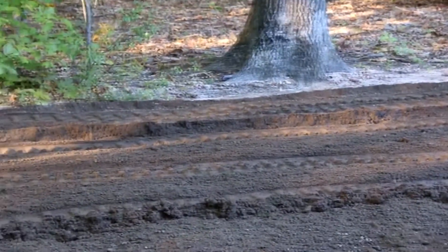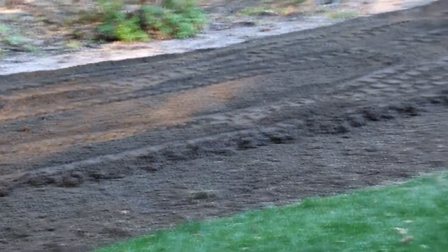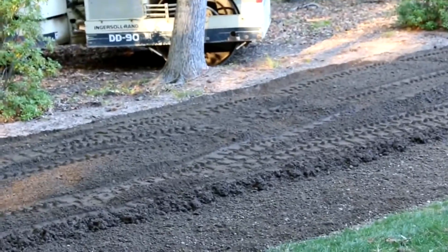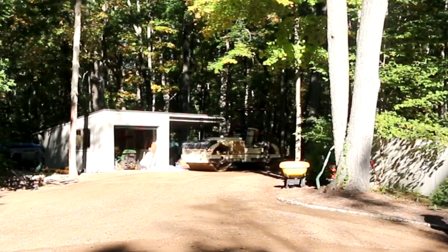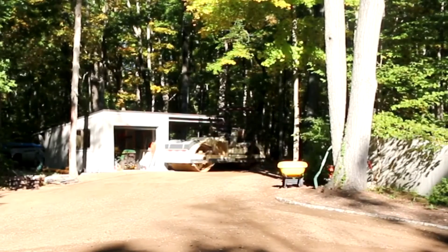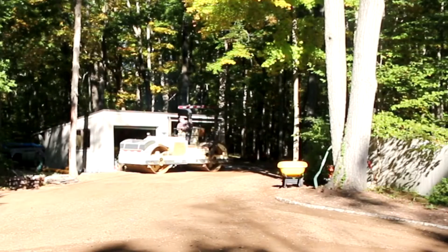As you can see it is all thoroughly mixed with the skid steer power rake. Now we'll grade it and compact it. We've graded with the skid steer and got to the level we want to be at, so now we're compacting.